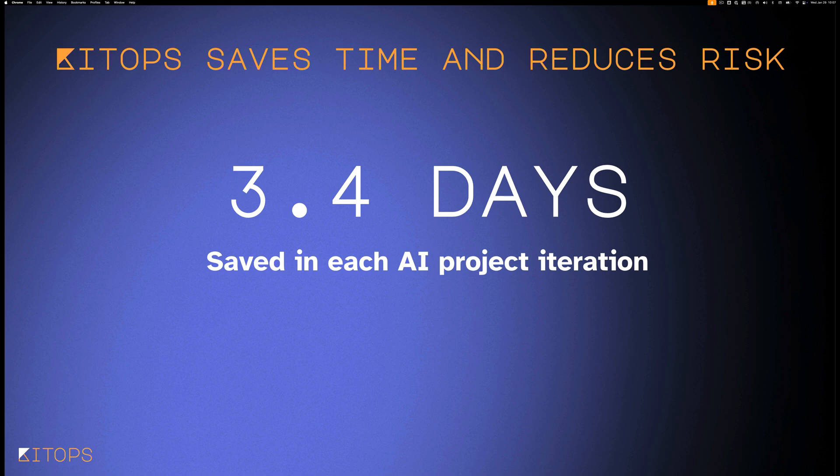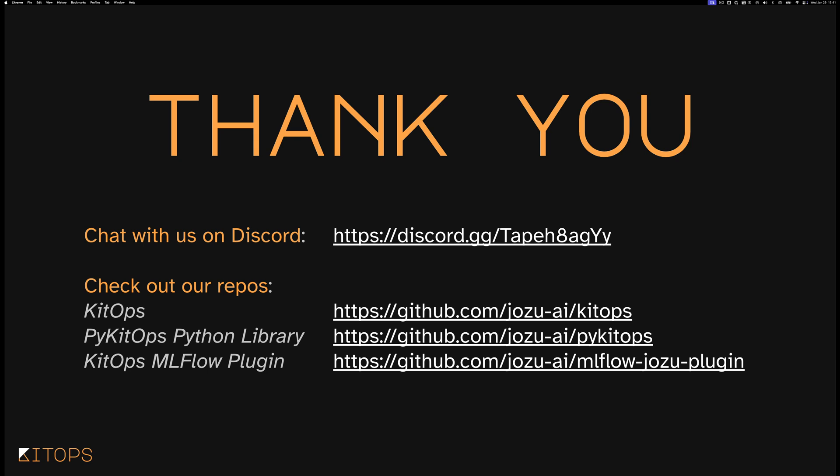Ultimately, KitOps is really about saving folks time and reducing risk. We've seen about three days of reduction saved in each AI project iteration, and most projects go through many iterations — so potentially very significant savings across multi-team development projects. Thank you very much for joining us today. You can chat with us on Discord, or check out our repos for KitOps, the PyKitOps Python library, or the KitOps MLflow plugin. You'll also find information on GitHub Actions and a Daggerverse set of plugins for KitOps.